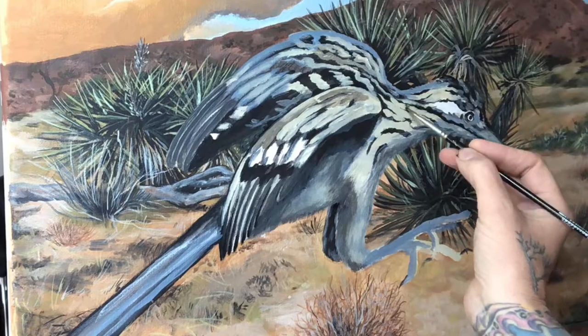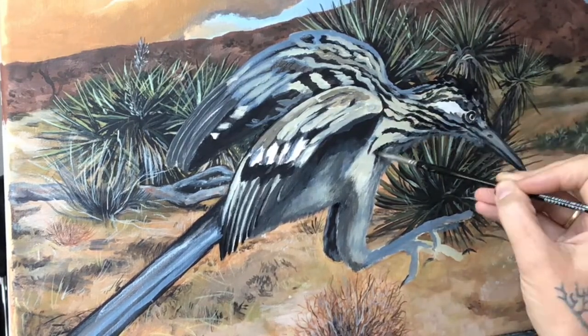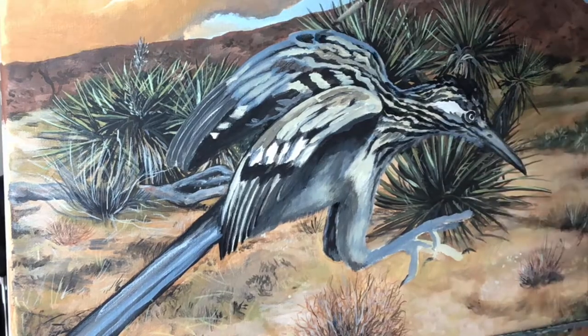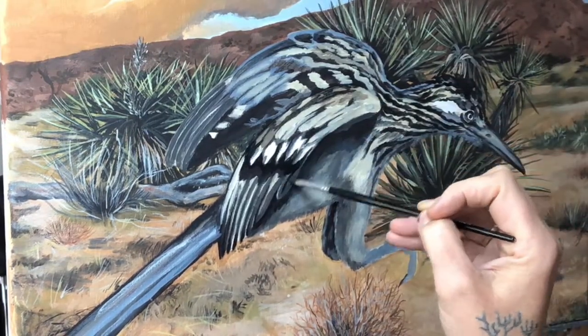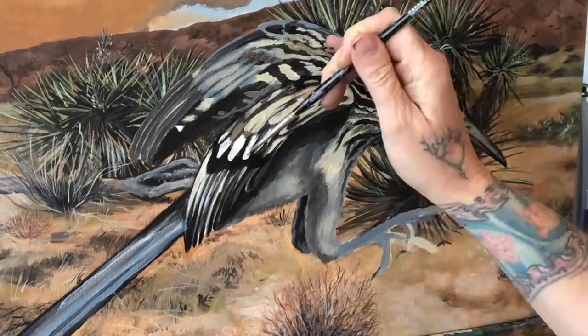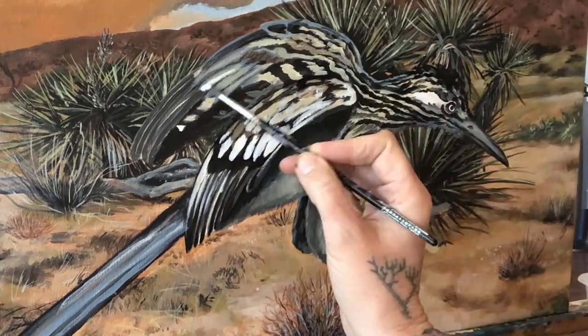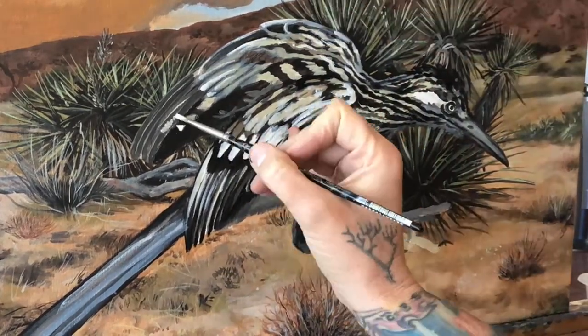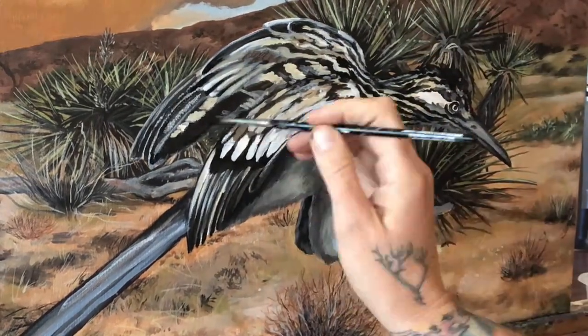As last winter approached, I noticed I wasn't seeing our friend around. I learned roadrunners have a semi-hibernation period called torpor from about November to mid-February, to help conserve energy when food is scarce. This spring, he reappeared on March 15th and I was so glad to see him.